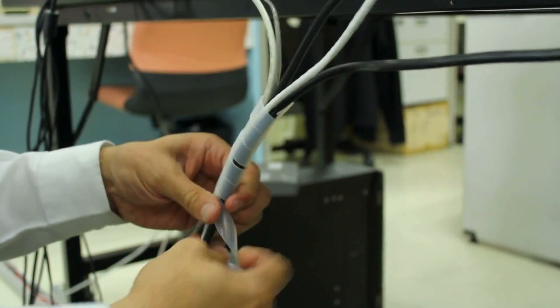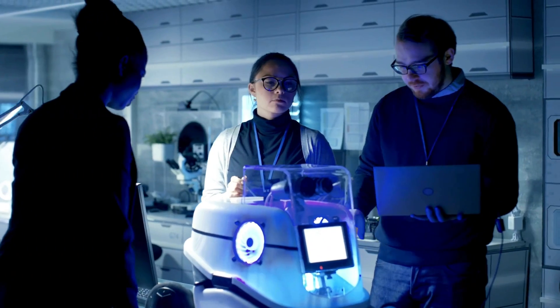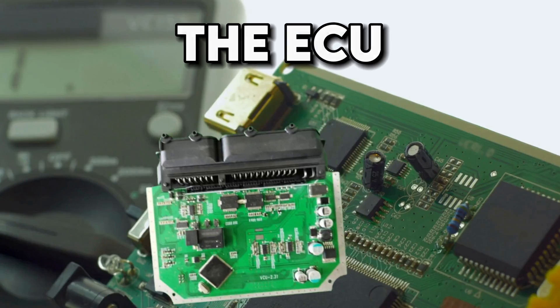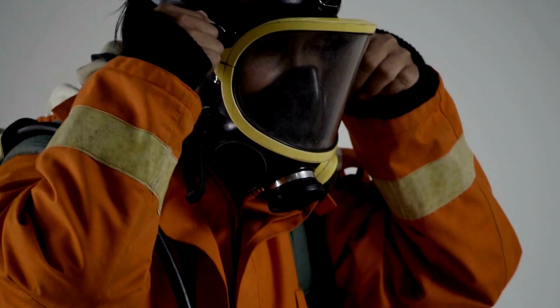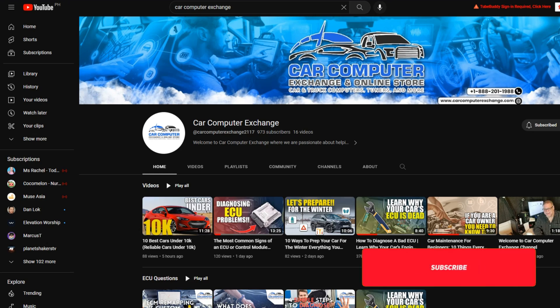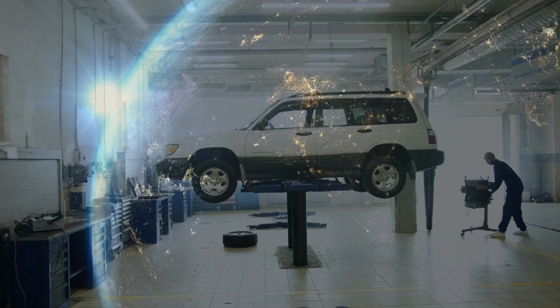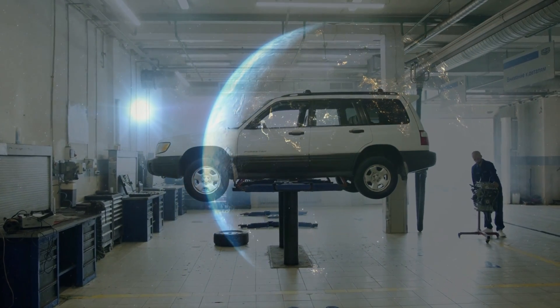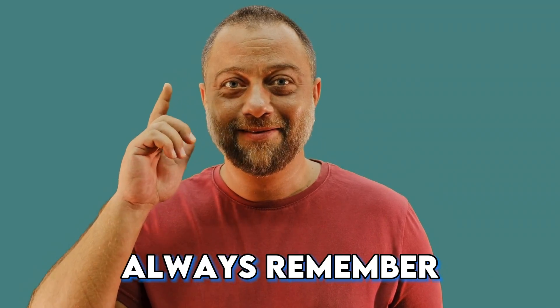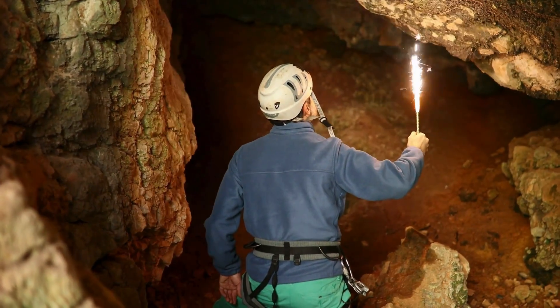To wrap it up: cars have evolved from mere modes of transportation to marvels of technological innovation, and the ECU is the unsung hero behind this evolution. If this deep dive has revved up your interest, don't forget to hit subscribe and join us for more explorations into the auto-tech universe. Keep cruising, and always remember — under your car's hood, there's a world of wonder waiting to be explored.